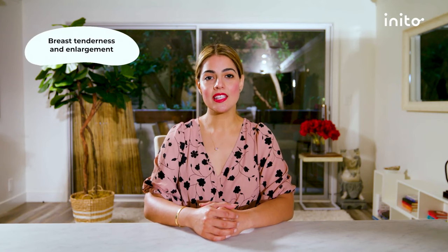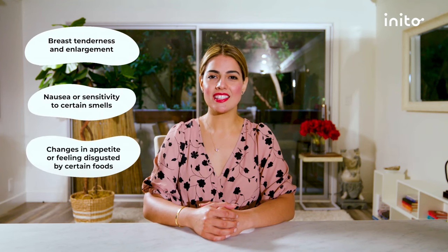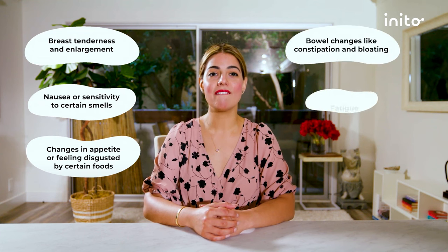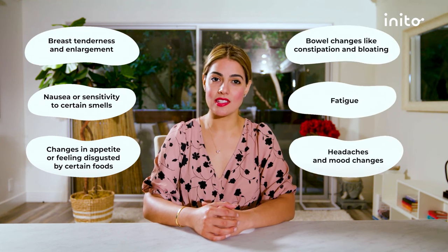These can include breast tenderness and enlargement, nausea or sensitivity to certain smells, changes in appetite or feeling disgusted by certain foods, bowel changes like constipation and bloating, fatigue, headaches, and mood changes. These symptoms can be difficult to distinguish from typical post-ovulation symptoms. And of course, some women don't have any symptoms at all, so relying on symptoms alone is not a reliable way to detect implantation.